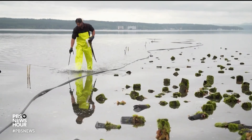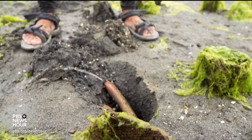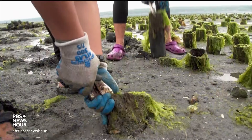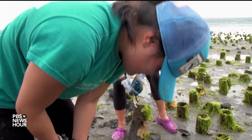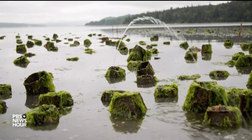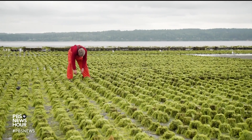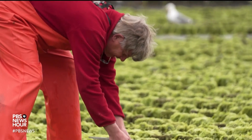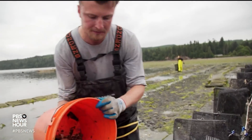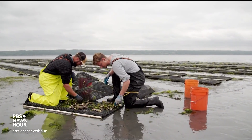JUDY WOODRUFF: Tide is money at Baywater Shellfish Farm, west of Seattle. The tide flat is exposed for only a few hours a day, and there's work to be done in the geoduck clam patch pulling tube. The tubes kept the clams safe for the first two years of their lives. Joth Davis owns Baywater, part of the Pacific Northwest's $200 million shellfish industry. He grows geoduck for export, and other clams and oysters for local markets on the west coast. But both his business and the industry are in trouble.